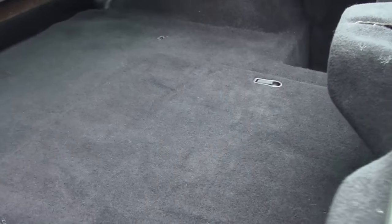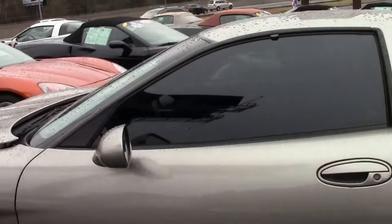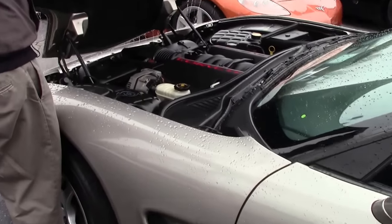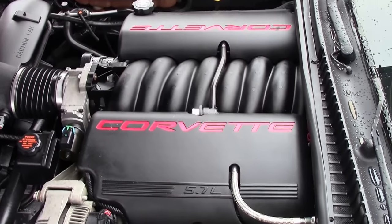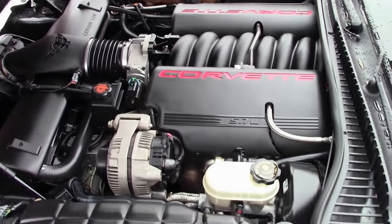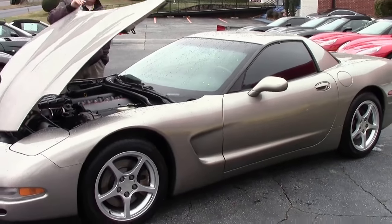Carpet in the back is all in very good shape — nice and clean, well taken care of. The '99 and 2000 cars came with the LS1 engine. At the time it was 345 horsepower — still plenty of power for a nice light car, and an excellent value.